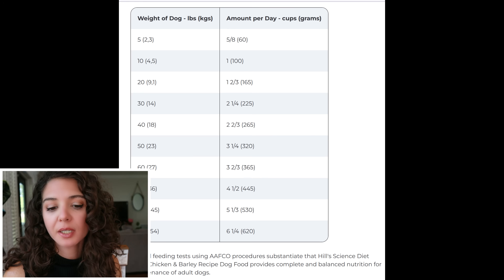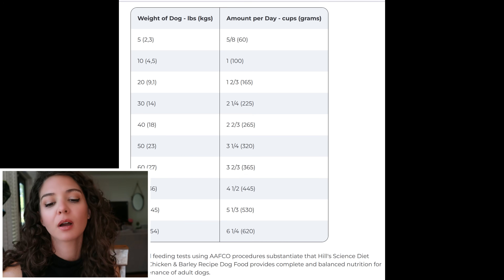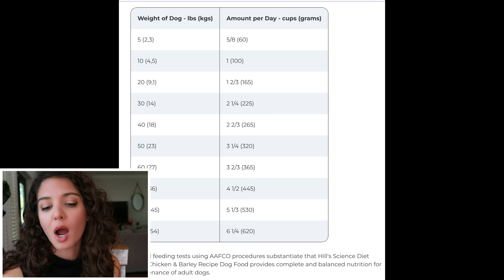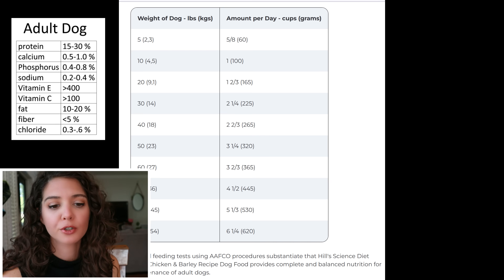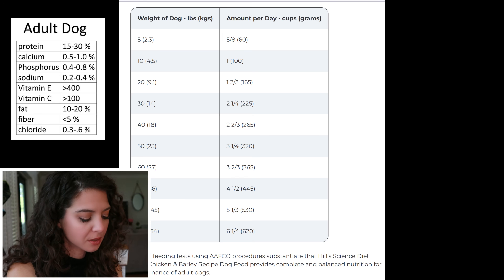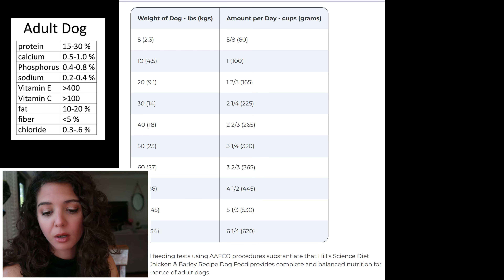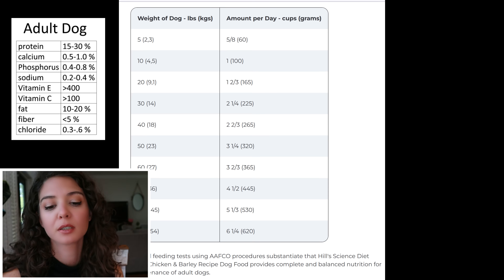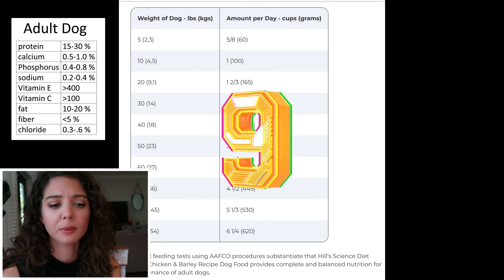So four points there. Now we're getting into the guaranteed analysis, and this is typically where Hills shines because they pay a lot of attention to detail. They do list their numbers on a dry matter basis, which is what we need to use against the chart from Small Animal Clinical Nutrition. Protein gets a point — optimized for the adult dog. Fat at 15 gets a point. Fiber gets a point. And they subsequently get a point for calcium and phosphorus. That brings this food up to a nine, which in my opinion is a really good option because all the basics are there.